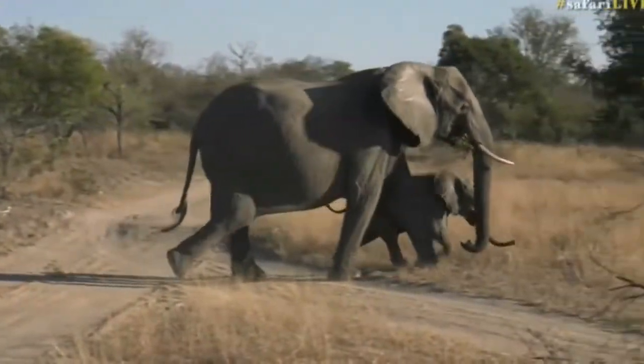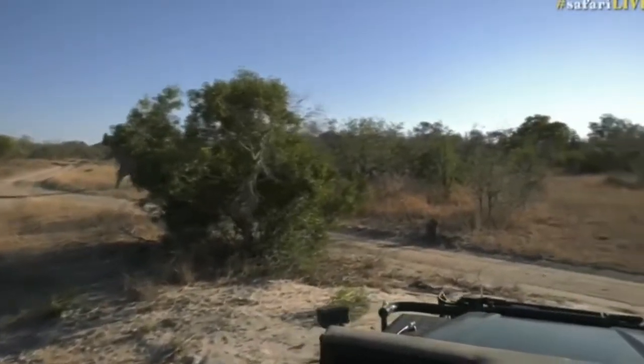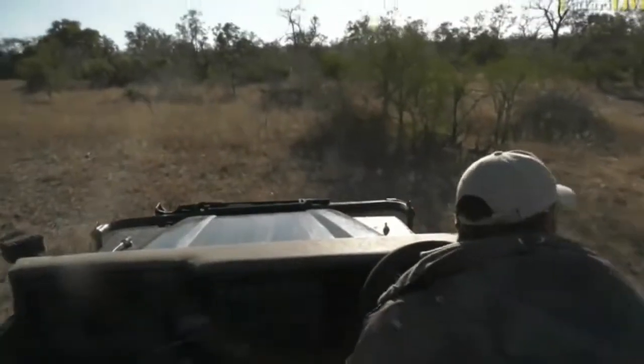So I'd imagine those are the two reasons why they have it. The little one's got to keep up — mom's running across the road. I'm going to try and get around one more time so we can see them as they meander off towards the Mulawati.